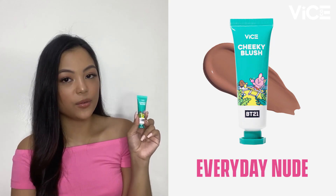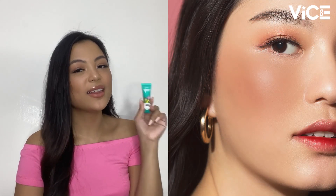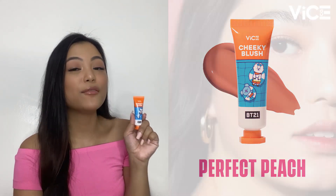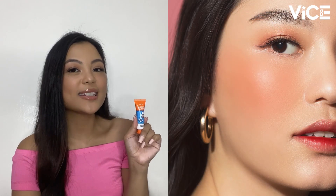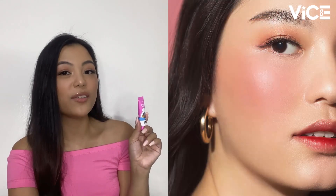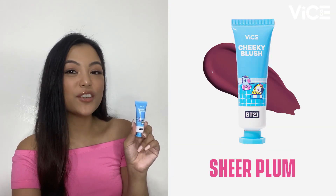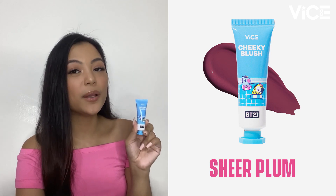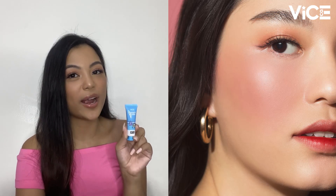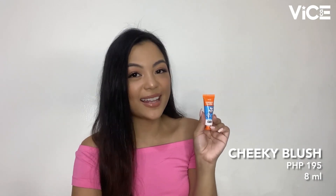Our first shade is Everyday Mood, a toasted peachy nude shade perfect for all skin tones. If you like the aura blush look, this shade will be perfect for you. Our next shade is Perfect Peach, perfect for those who want a warm, sun-kissed aura like you just came from the beach. Our third shade is Playful Pink, a classic pink shade for a natural flush of color on the cheeks. Last but not least, we have Sheer Plum, a natural plum shade that suits all skin tones and is perfect for everyday wear. The VICE BT21 Cheeky Blushes retail for Php 195 and you get 8ml of product.